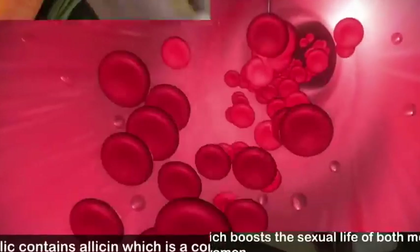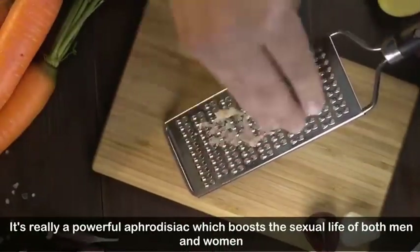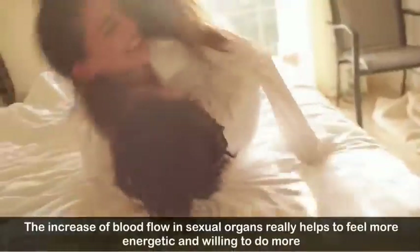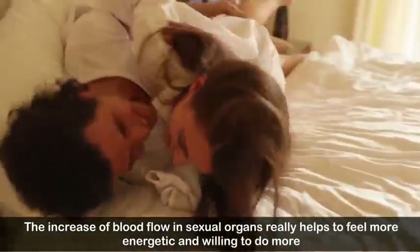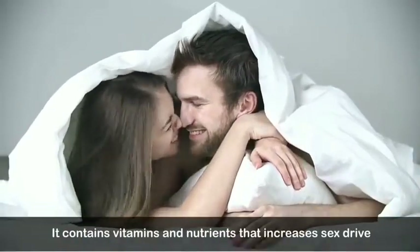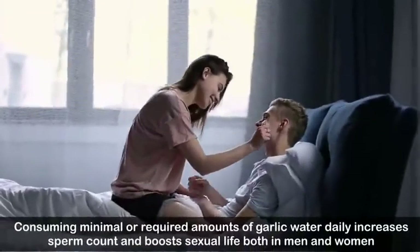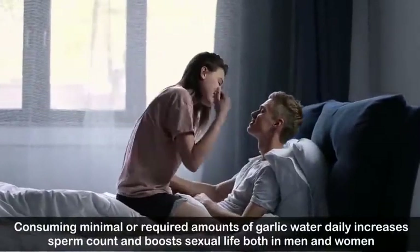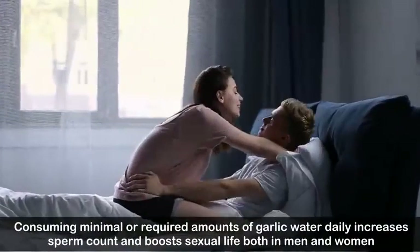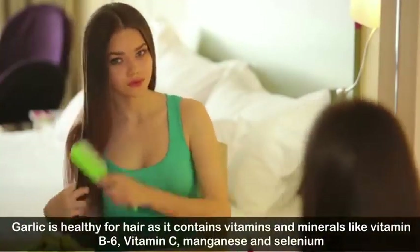Number two: boosts sexual performance. Garlic contains allicin, a compound that increases blood flow to sexual organs. It is a powerful aphrodisiac which boosts the sexual life of both men and women. The increase in blood flow to sexual organs helps you feel more energetic. It contains vitamins and nutrients that increase sex drive, and consuming the required amounts of garlic water daily increases sperm count.